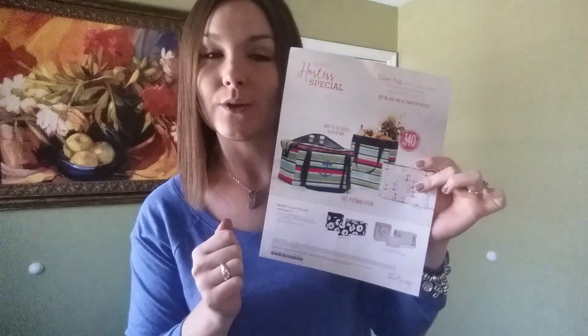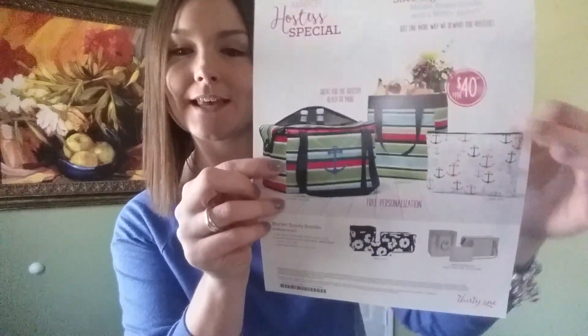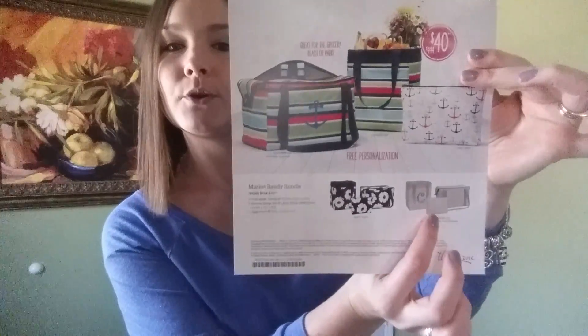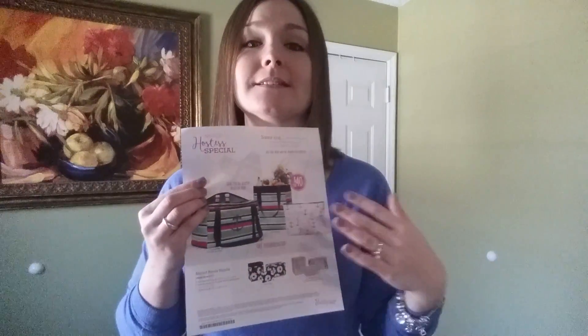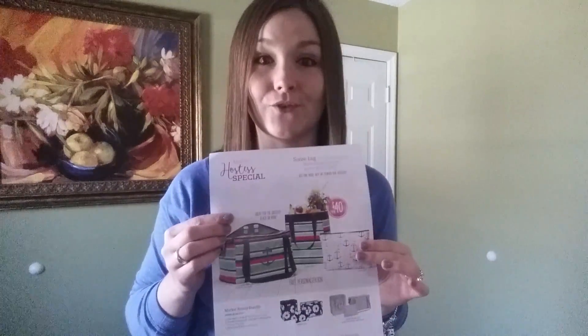This bundle is a $114 value and my hostess is getting it for $40. You have three different bundles to pick from — the popular preppy pop with anchors, the beautiful black and white bundle, and this beautiful tote bundle which is so pretty with personalization. Don't forget my hostesses get to purchase all three and personalize them for free. I hope you're excited about the hostess special because I know I am — have a great day, bye!